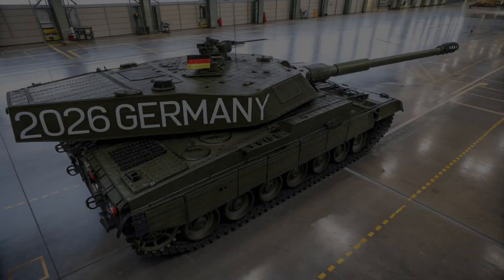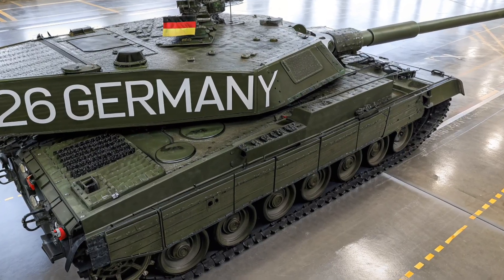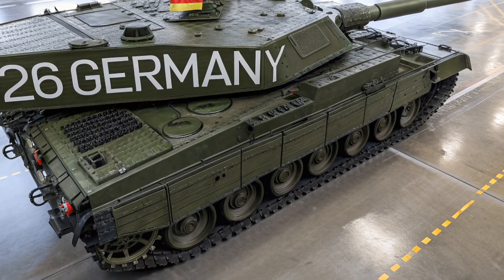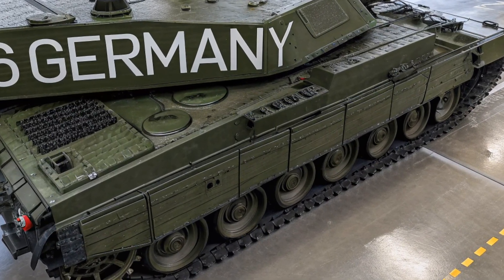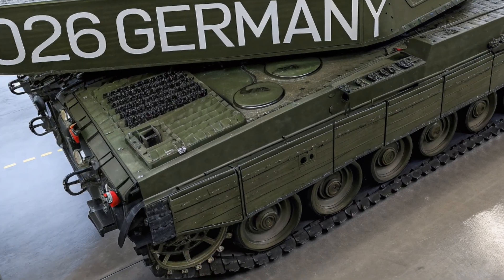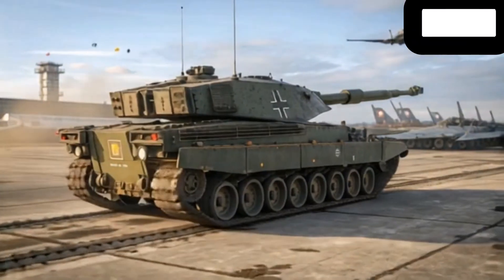Noise reduction technology also contributes to a lower acoustic signature, making it more difficult for enemies to detect. In short, when it comes to battlefield performance, the Leopard 1 HUB 2026 is designed not just to compete but to dominate.